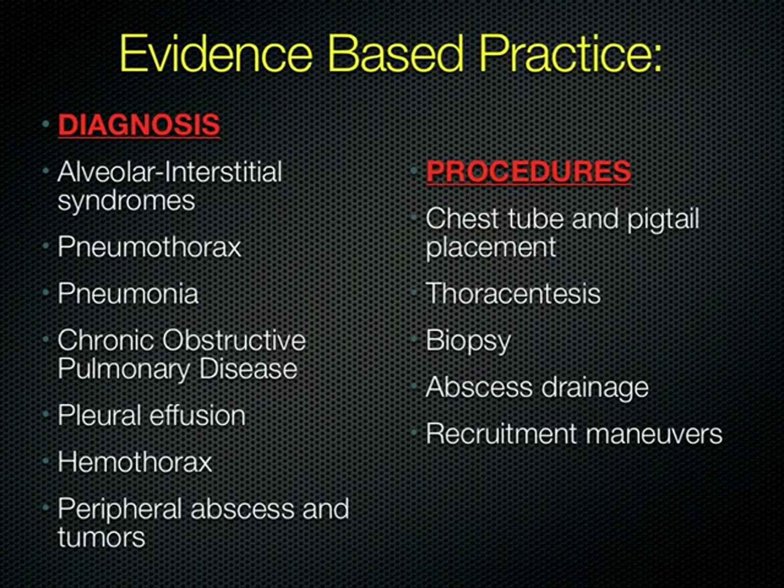We can use ultrasound in the chest to diagnose alveolar interstitial syndromes, pneumothorax, pneumonia, COPD, pleural effusions, hemothorax, and also abscesses and tumors in the lung and chest wall. Ultrasound also helps guide painful procedures — any time I put a sharp object in a patient's soft tissue, I'm going to use ultrasound to help guide it.